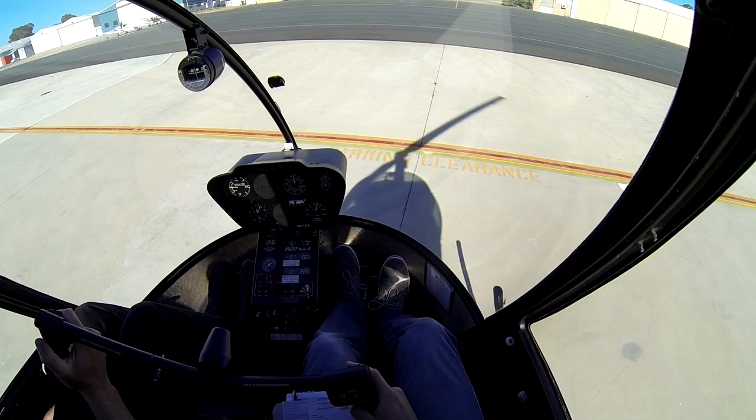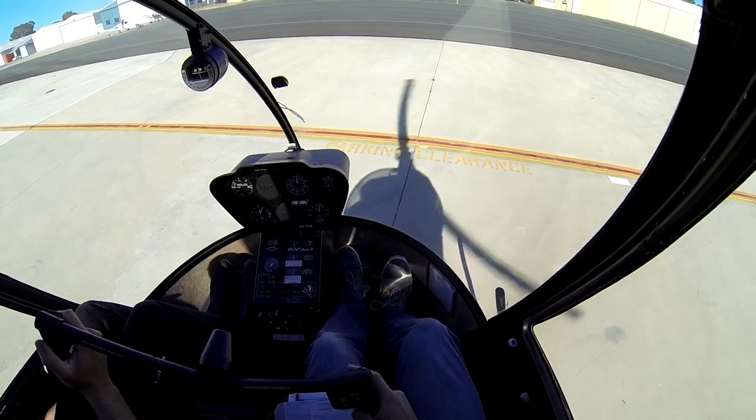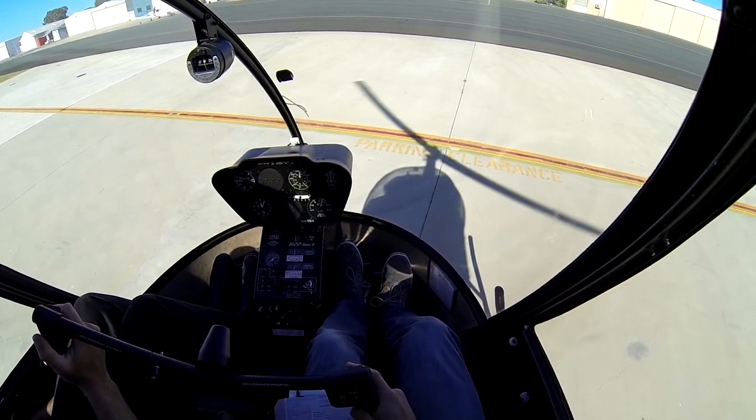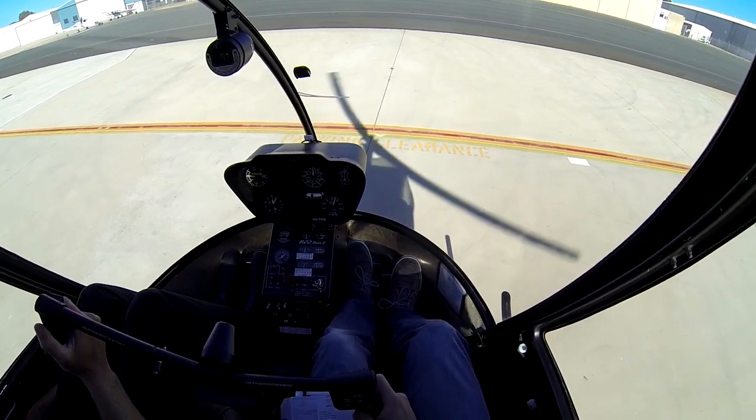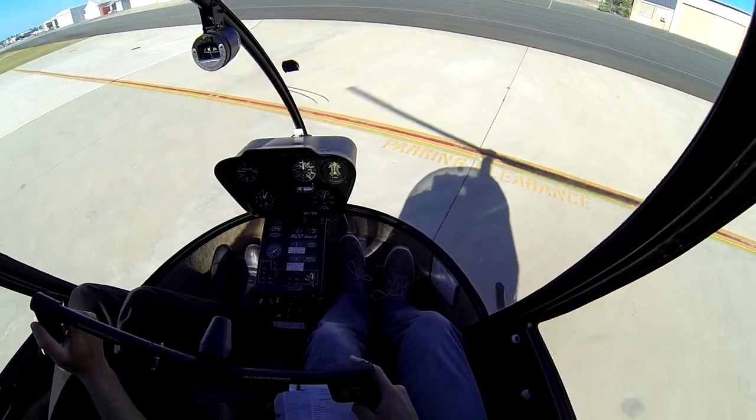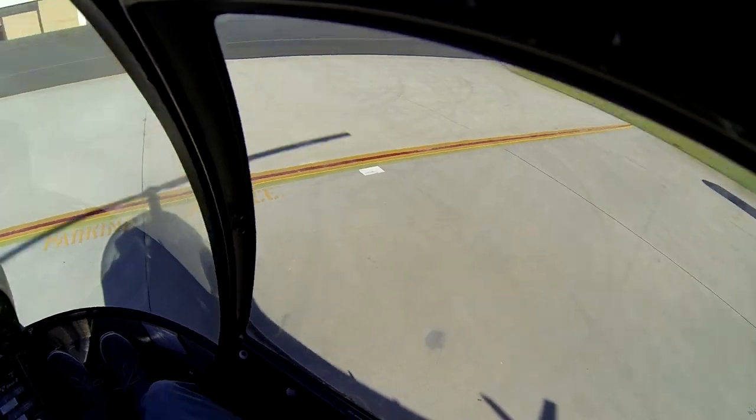Everything looks good, big airborne. Line up and wait. Go for it, make that call. Tango Delta Alpha coming airborne. Tango Delta Alpha. There's a plane over your right hand side, so let's not go that way. Away we go.